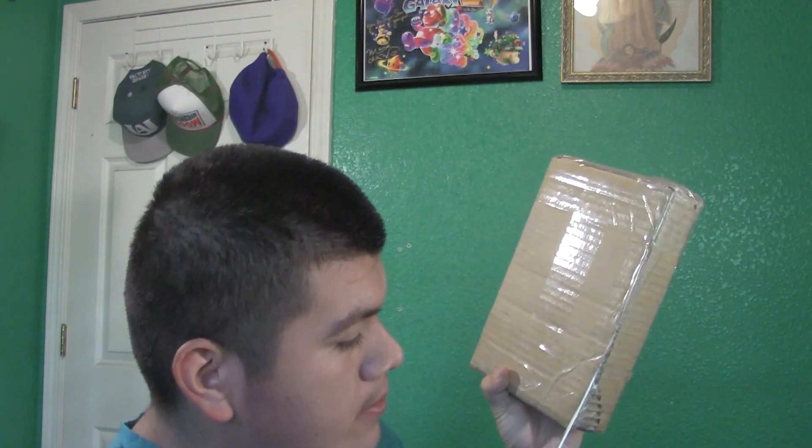The next package we're going to open is also from eBay. I can't find my knife but I found scissors. Let's open it from here — I'm going to cut the tape very slowly. I can't show the other side because my address is there.